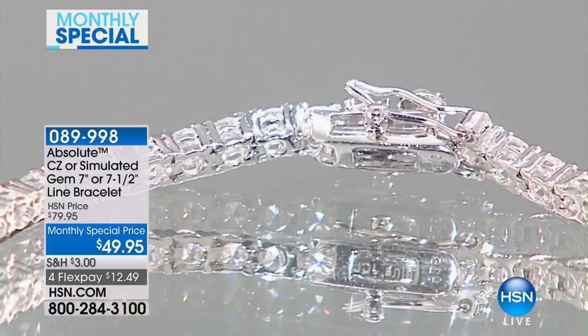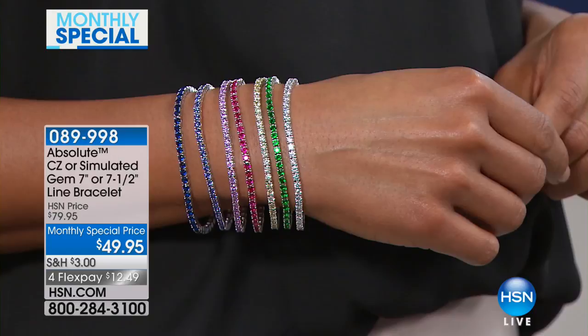And it's brilliance on a budget. We're so happy that you shopped with us here at HSN, celebrating our monthly special in February. We're doing that with this beautiful line bracelet from Absolute. Thank you, Morgan, for being here with me.